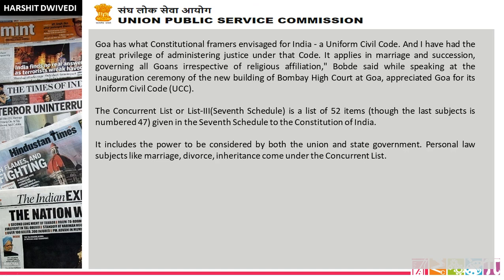Chief Justice of India S.A. Bobde went to Goa because a new bench of the Bombay High Court in Goa was constituted. As you know, Goa comes under the jurisdiction of the Bombay High Court. In India, several high courts have jurisdiction over more than one state or union territory — for example, the Kerala High Court has jurisdiction over Kerala and Lakshadweep, and the Kolkata High Court over West Bengal and the Andaman and Nicobar Islands.